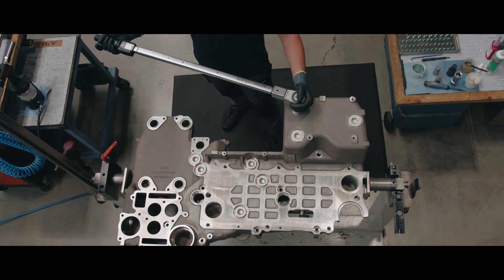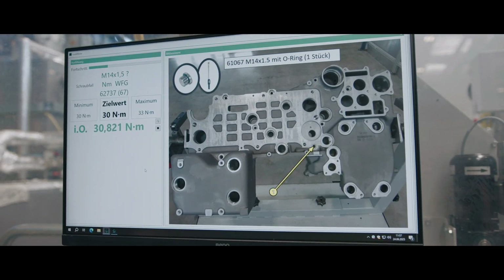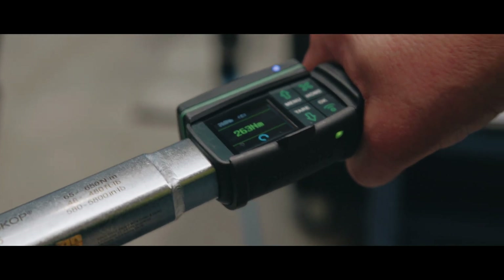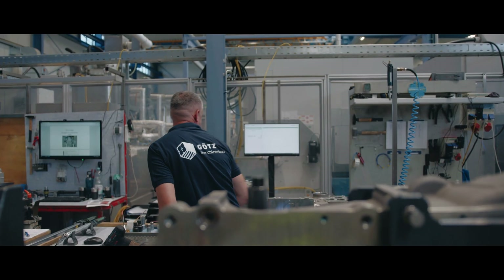Drehmomentschlüssel 766 hat eine digitale Überwachung. Wir können damit unsere Werte digital ausgeben, und er hat zusätzlich noch, was einmalig ist, einen mechanischen Klick. So hat der Werker direkt ein Feedback, ein haptisches Feedback, ein akustisches Feedback, dass das Drehmoment ausgerüstet worden ist.